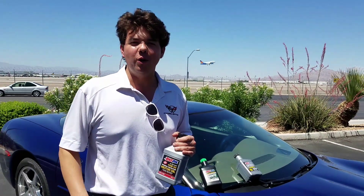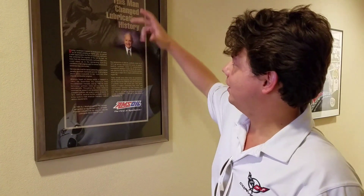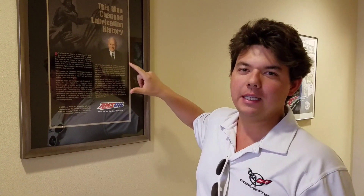Let's go inside the Amsoil Distribution Center and see how it all started. This is Al Amatuzio — he is the inventor of synthetic motor oil for cars. He was a lieutenant in the Air Force, and in 1963 he took lubrication from jet engines, which is like a gear oil, and started a whole chemistry process, trying different things.